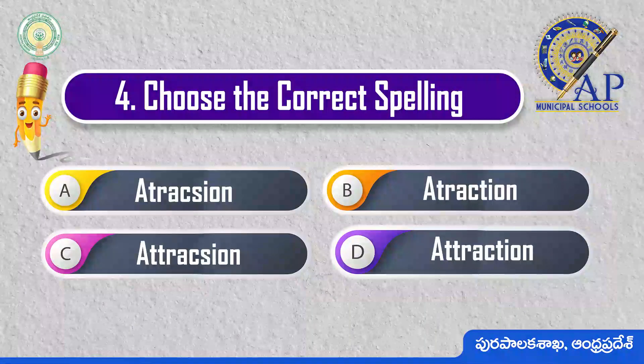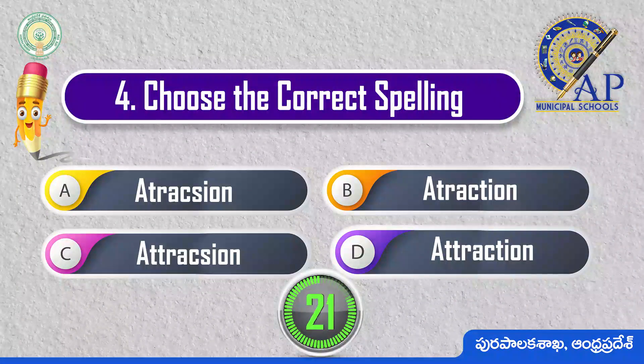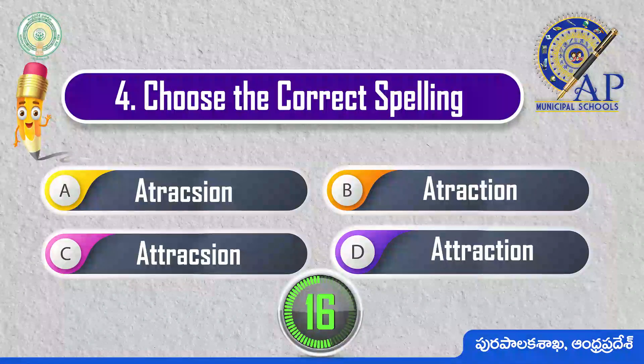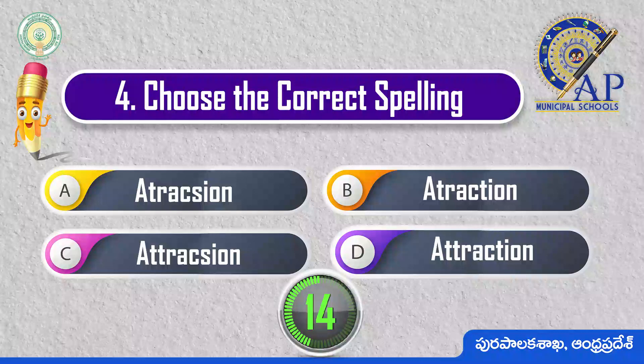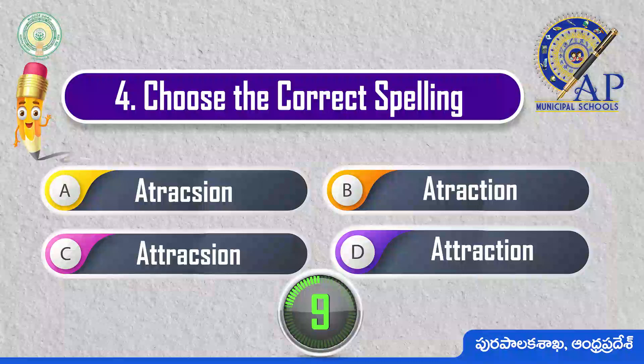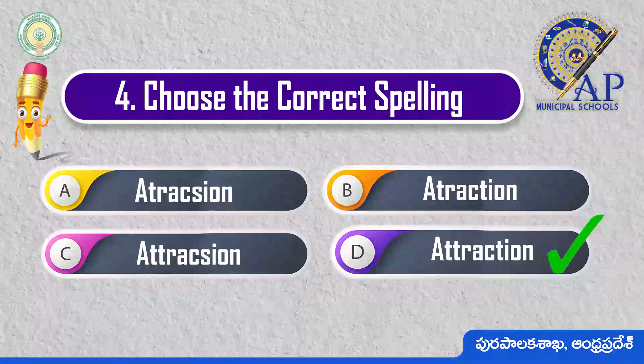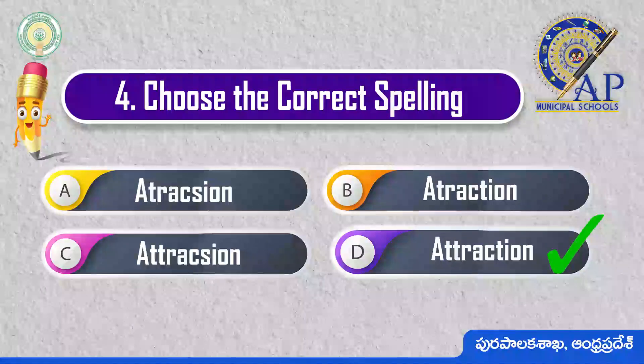Choose the correct spelling. Attraction: A-T-T, R-E, C-T, I-O-N.